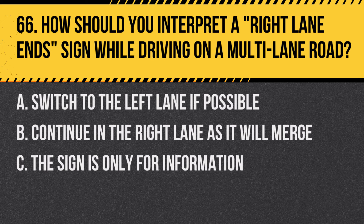Question 66: How should you interpret a right lane end sign while driving on a multi-lane road? A. Switch to the left lane if possible. B. Continue in the right lane as it will merge. C. The sign is only for information. Answer: A. Switch to the left lane if possible. This sign warns that the right lane will soon end or merge.